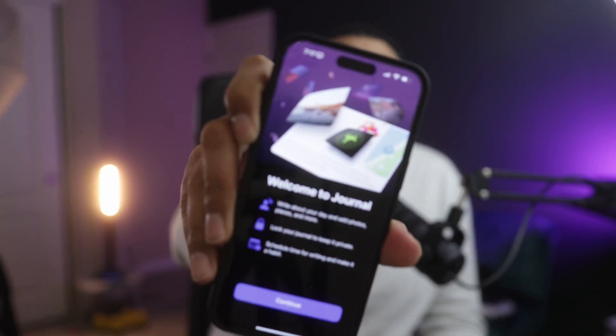What's up, y'all? Welcome back to the channel. It's your boy, Sean. And today, we're going to be looking at Apple's journal app that came with iOS 17.2.